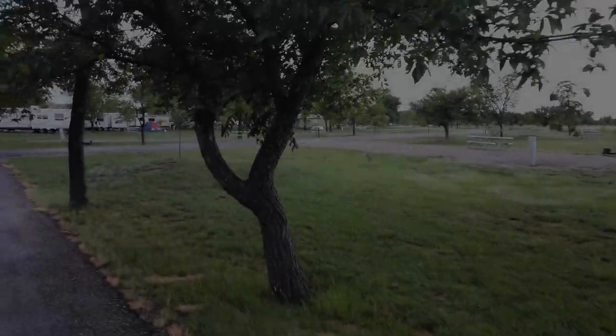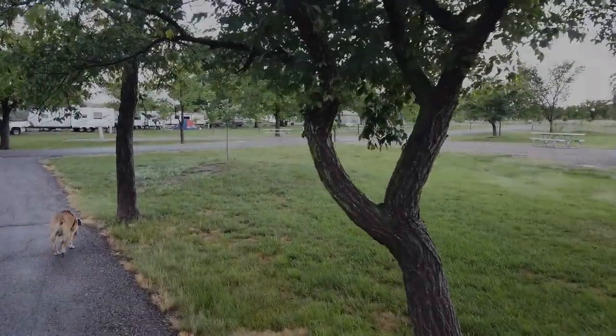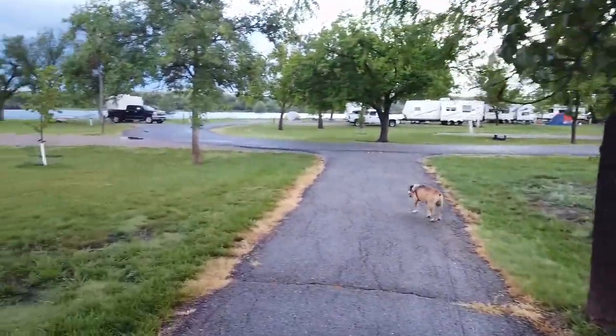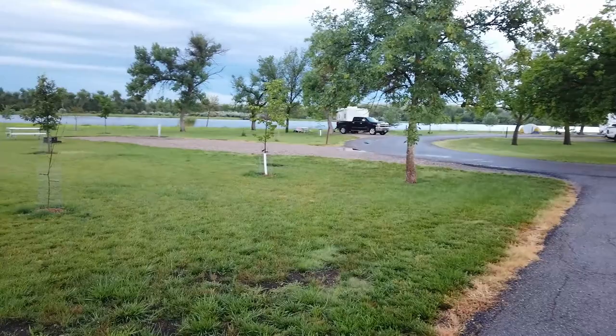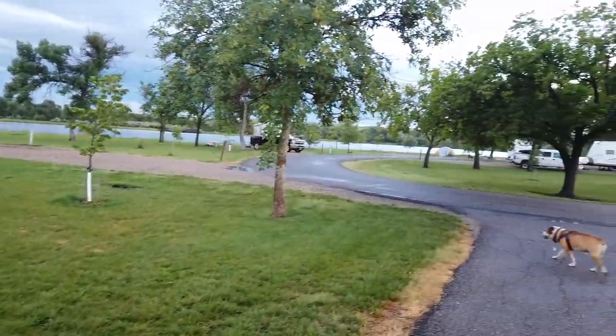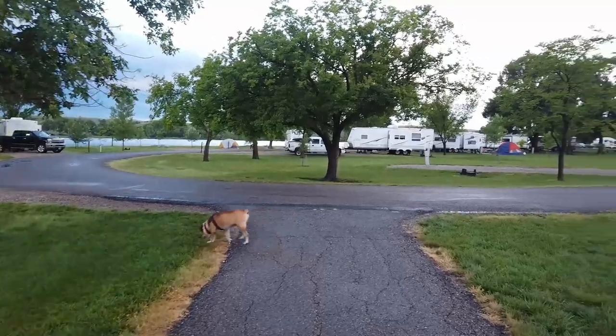This is the main campground, coming from the east campground on the bike trail. You can see the bathhouse there, and you can also see that about half of these sites butt up against the reservoir. So basically out your back door you've got the beach and you can go right in there.